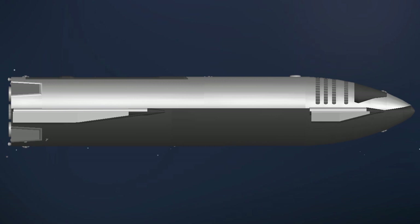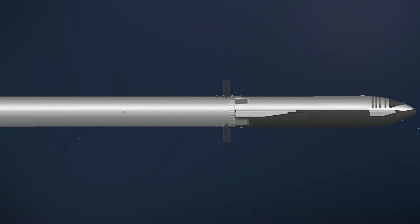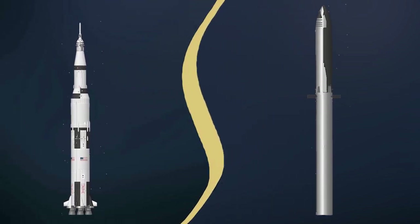To accomplish the task of launching our crew and heavy payload, SpaceX is building a Starship launch system, comprised of the Starship, which serves as its second stage, and the first stage called Super Heavy. Altogether, this is the world's most powerful orbital launch system, and it exceeds the legendary Saturn V of the Apollo era in numerous ways.